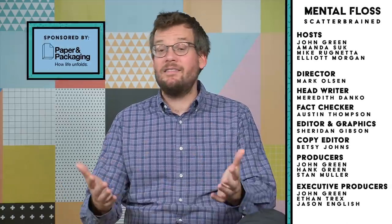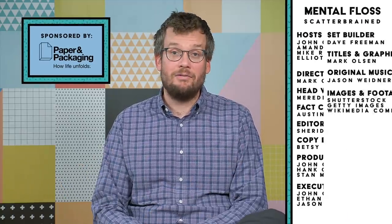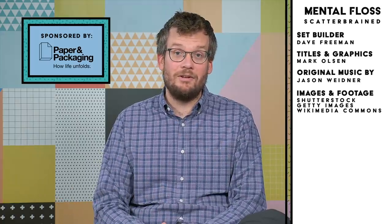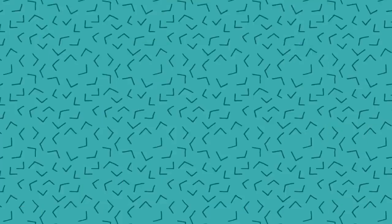Thanks for watching Mental Floss Video, which is made with the help of all of these nice people. And thanks again to Paper and Packaging: How Life Unfolds for sponsoring today's video. Please subscribe to our channel if you'd like to see more Scatterbrain videos. And don't forget to be awesome. Bye.